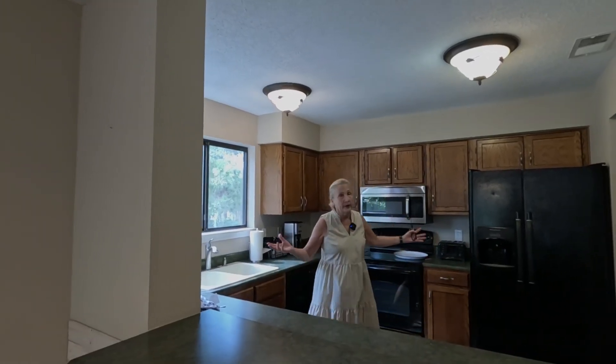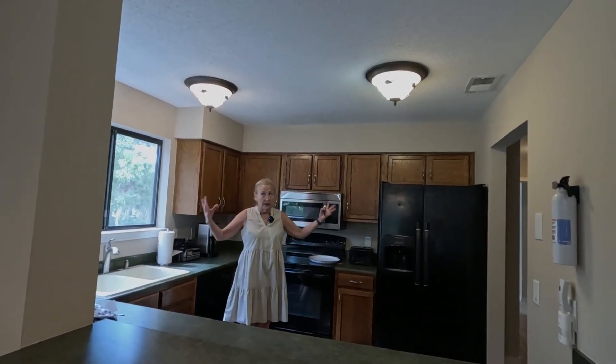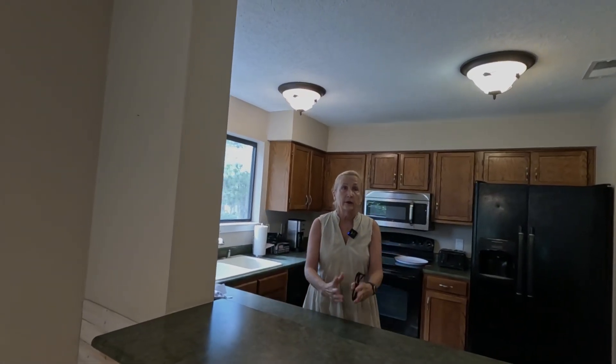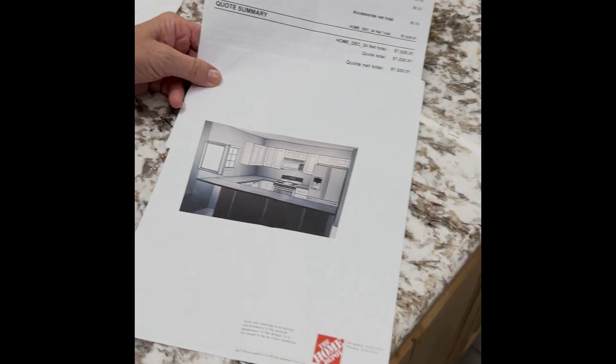In order to double the income from a very ugly, depressing condo or townhouse, we need to make it look pretty and we only have a budget. My budget was $5,000.